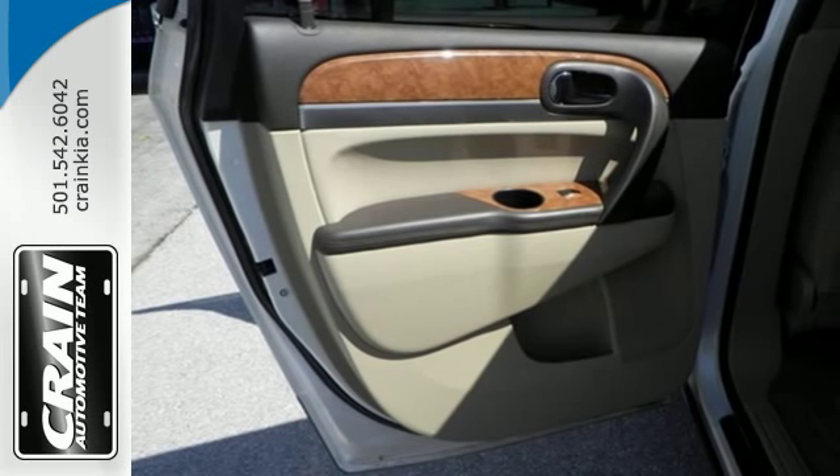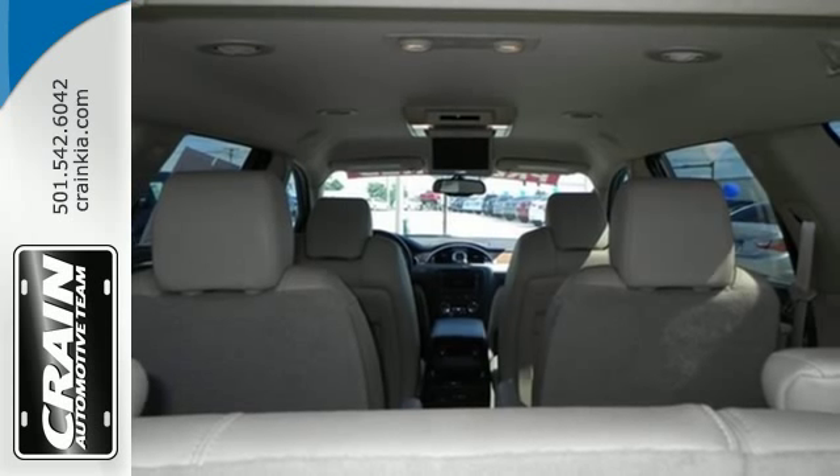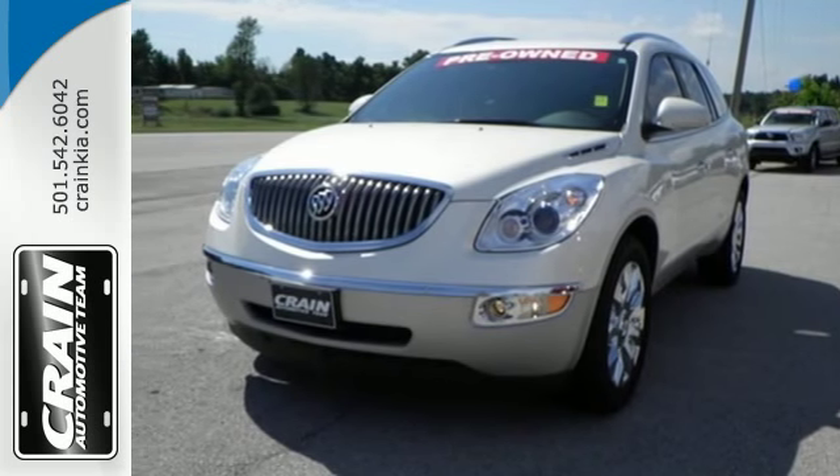The climate control, power liftgate and keyless entry will make this car your new favorite. This Buick has it all. Stop by and see it for yourself today.